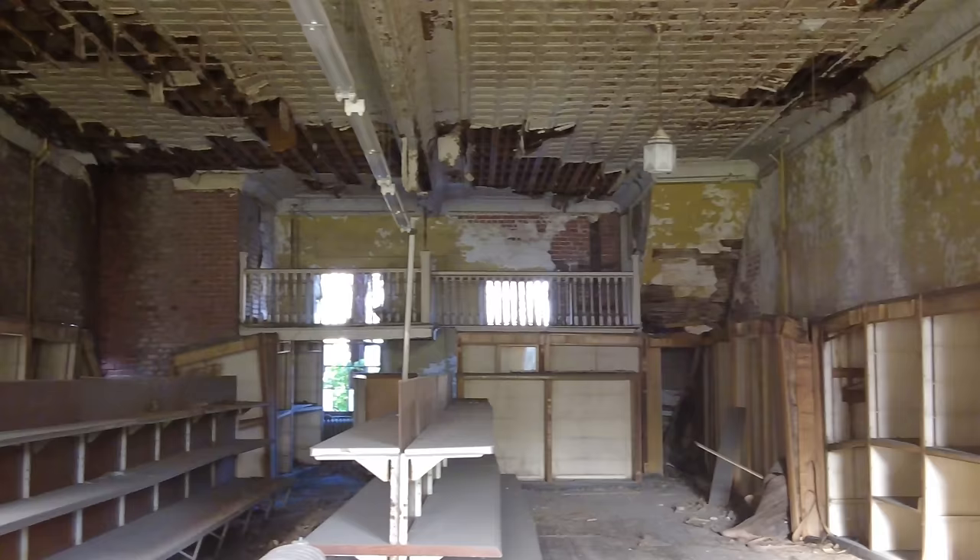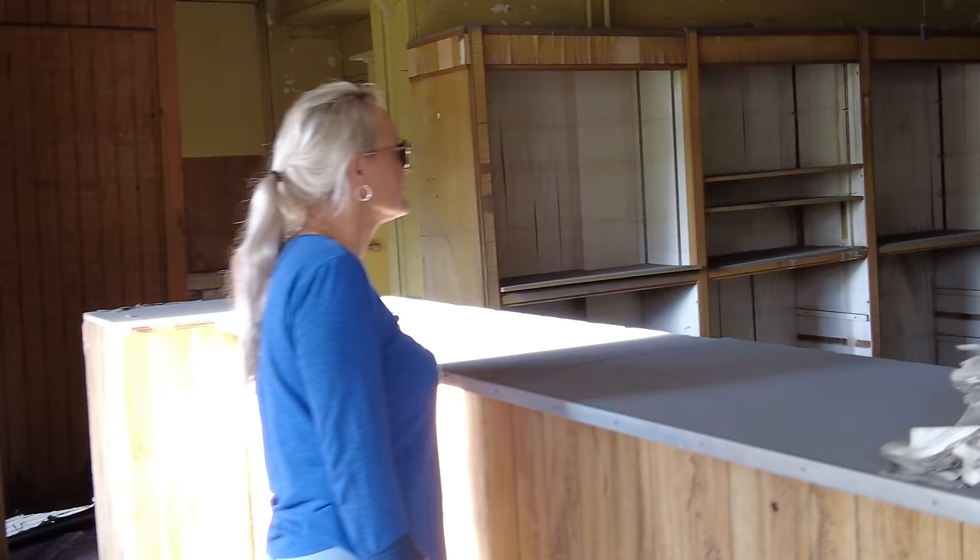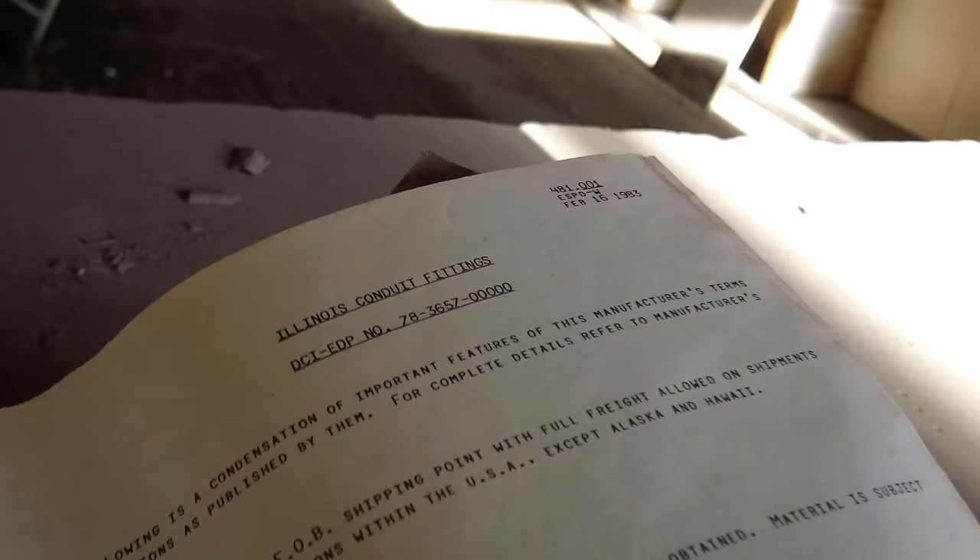It's a shame these places can't be kept going. It had an upstairs. Here's these books — I wonder what these books are. This says 'starter.' Yeah, these are manuals. Well, you can tell how old this is, but look at the ceiling — they don't do ceilings like that anymore. You don't see that anymore. Could you imagine if this had been kept?